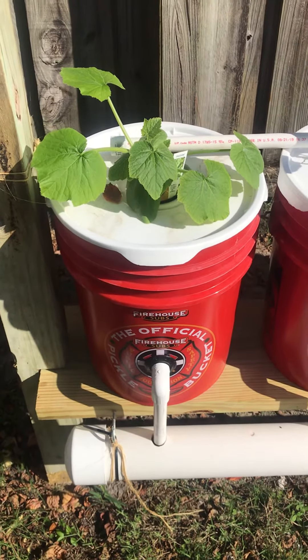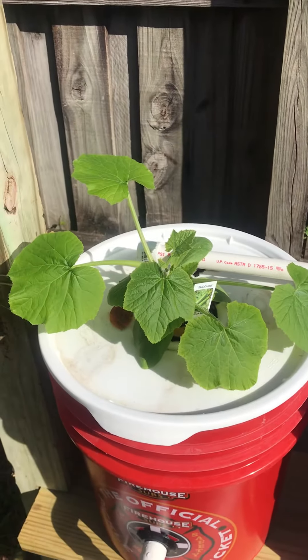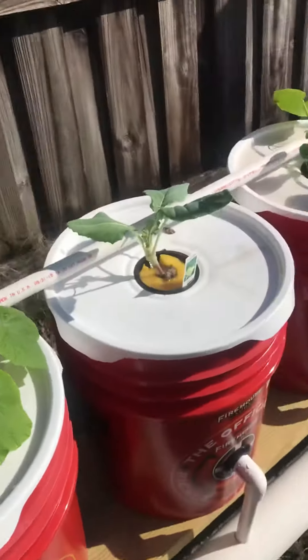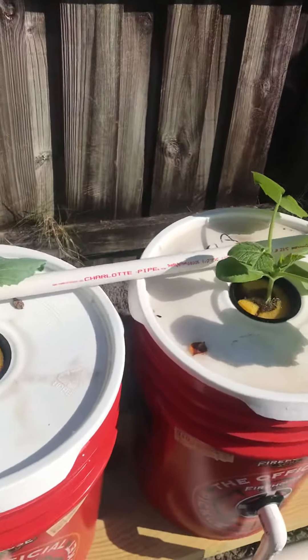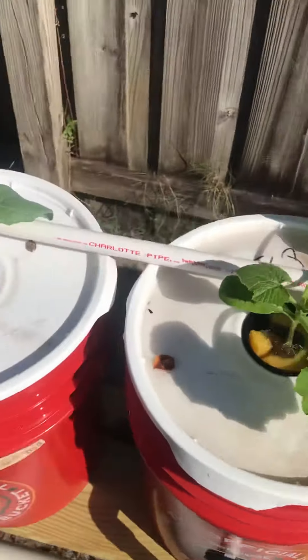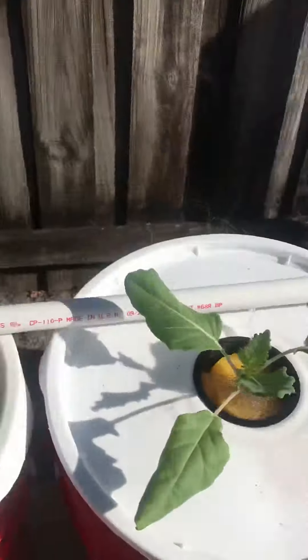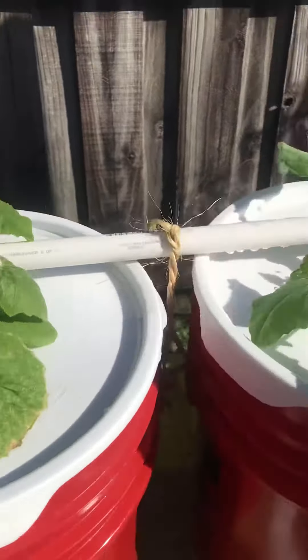Hey y'all, we're on about week two and this zucchini is doing awesome - they're all looking really good actually. I did some heavy feeding yesterday in the system. Kohlrabi is looking good, they're all looking really nice.